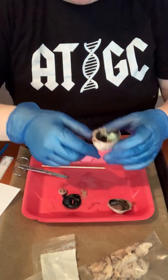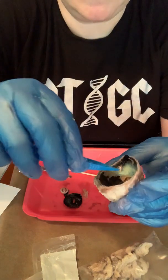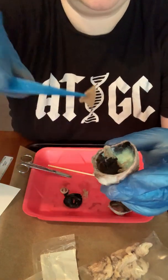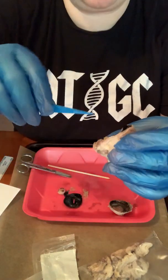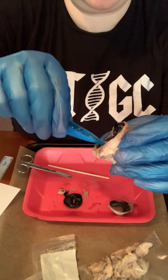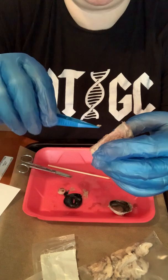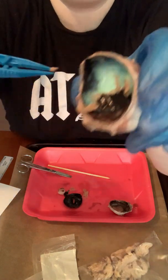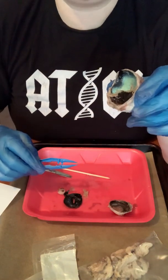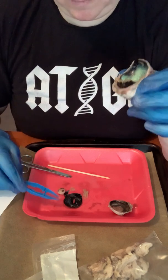A couple more things about the back of the eye. This was the retina — we took that off to find the blind spot. The retina is very delicate, so picking at it is only going to pull it apart. What also showed up is this black layer — that's the choroid, and it has lots of blood vessels because your eye needs nourishment. All those cells doing all that work for vision are going to need some nourishment.